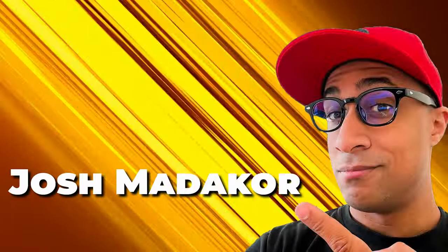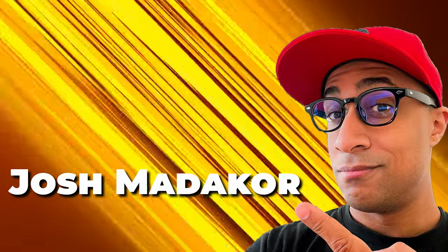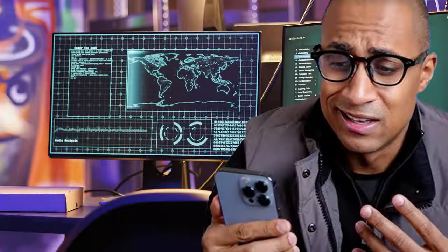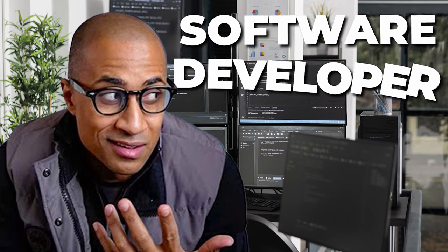Now let's talk about the brain behind this operation, Josh Matacor. This guy isn't just some random dude who decided to make an online course. Josh has been in the IT game since 2007. He started as a help desk technician and climbed the ladder all the way up to getting a software developer job at Microsoft. So when we're talking about learning IT, we're learning from someone who's been there, done that, and probably wrote the manual.